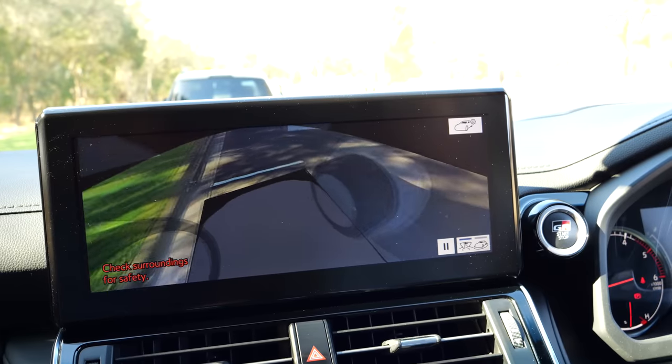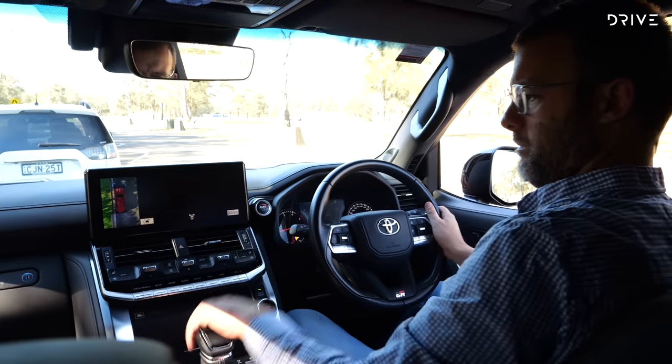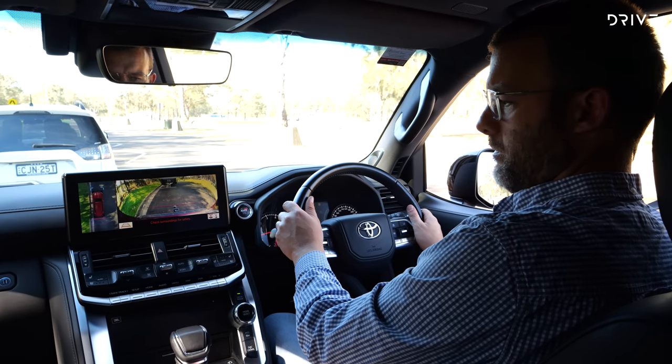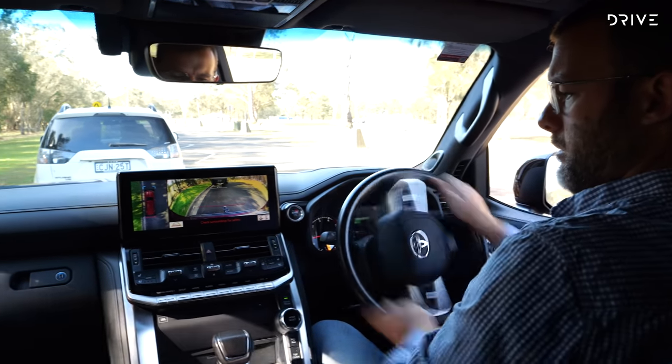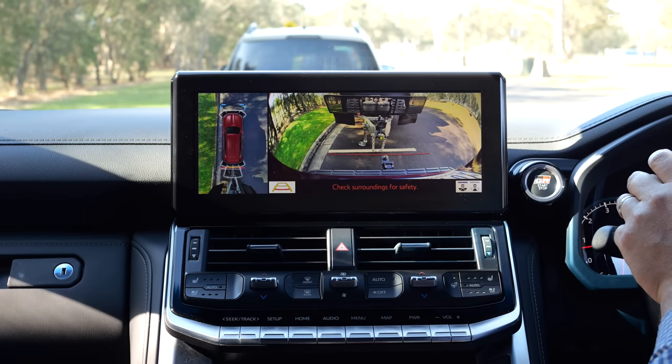The GR Sport gets a 360-degree camera system that really helps with visibility and manoeuvring, and the rear-facing reversing camera offers plenty of clarity and vision — just the ticket when hitching up your van.